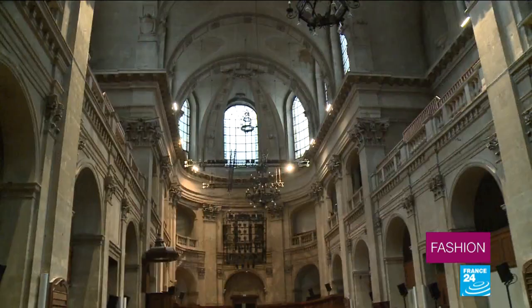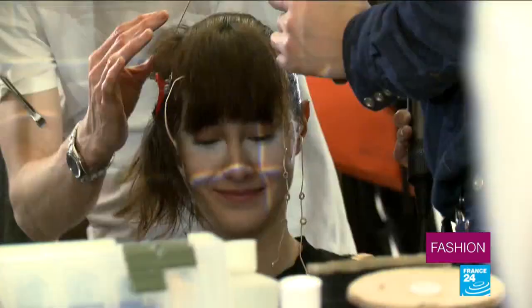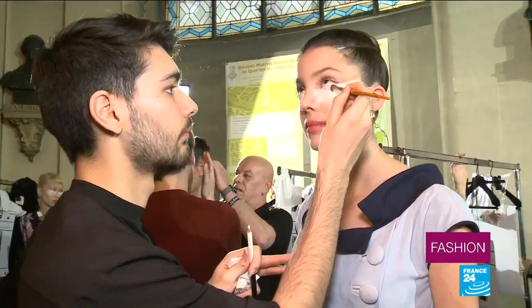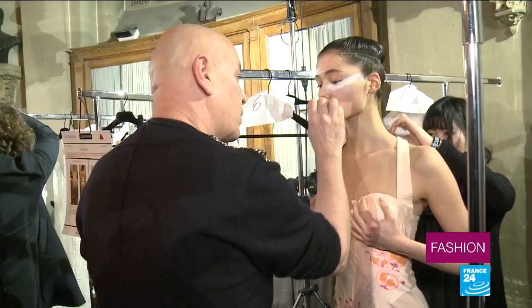That's the one who will open the show. The collection is being presented at the Protestant temple in the Louvre's oratory. Fournier's passions have been blended to create a mix of religious, cinematic and Asian influences.